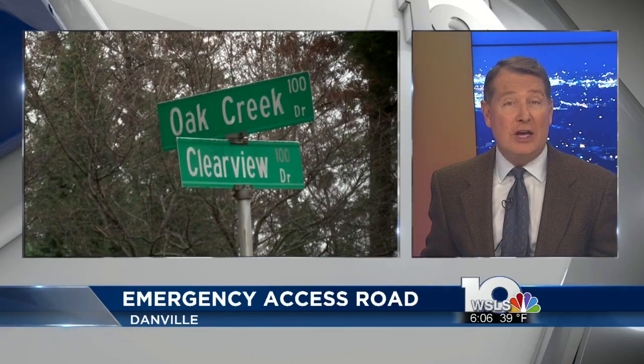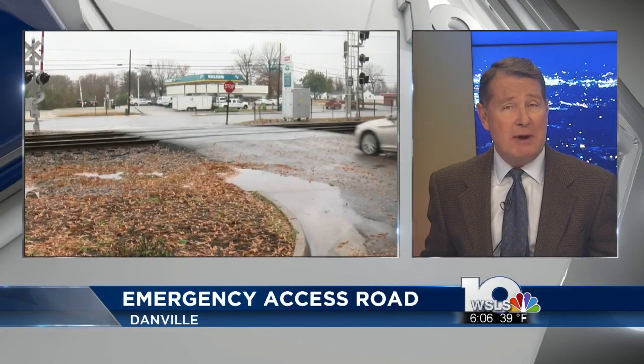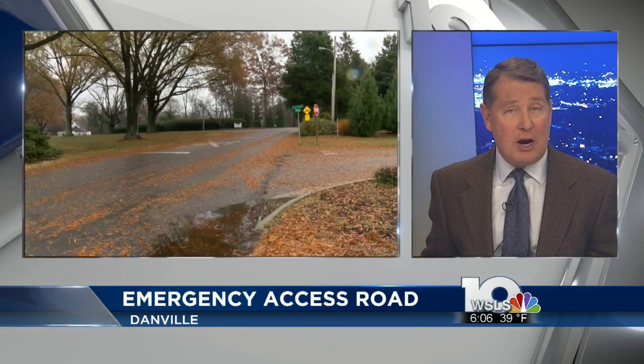Currently, the only entrance to the neighborhood is along West Main Street, and sometimes it's blocked by broken-down trains.